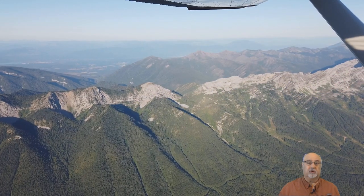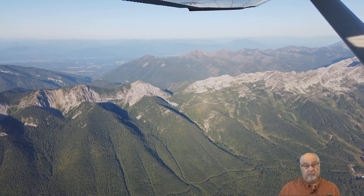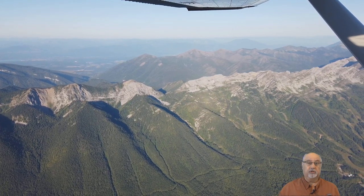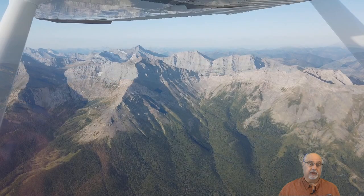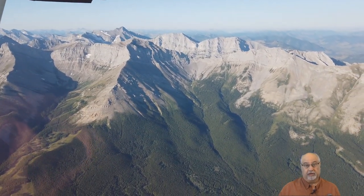The first couple of days are all about making our way through the Rocky Mountains into Alberta. It makes for some of the most beautiful flying there is, but it also requires a little extra thought and planning, especially if one wants to avoid turbulence through the highest passes.